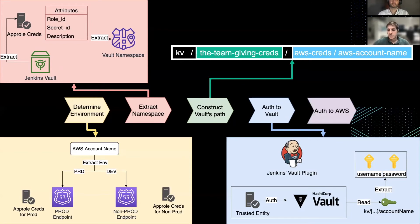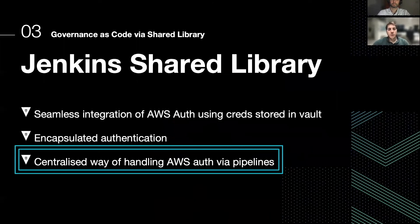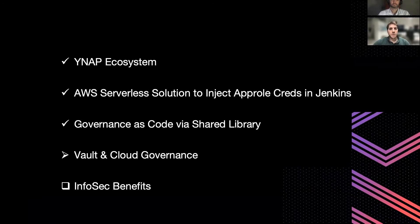Finally, the library can leverage these credentials to authenticate to AWS. This approach is clearly a centralized way of handling AWS credentials via pipelines, and it is highly maintainable — no refactoring is needed from stakeholders in case of authentication changes. At this point, we have authentication to AWS via a shared library. We are going to see what we can actually do with that IAM role inside our pipelines.